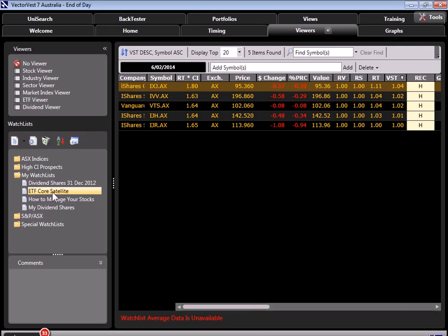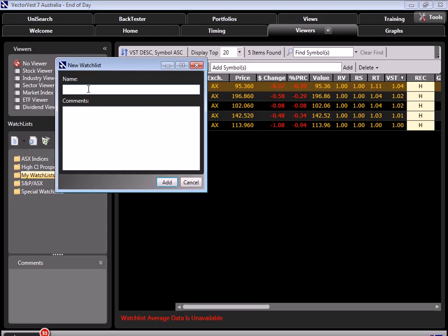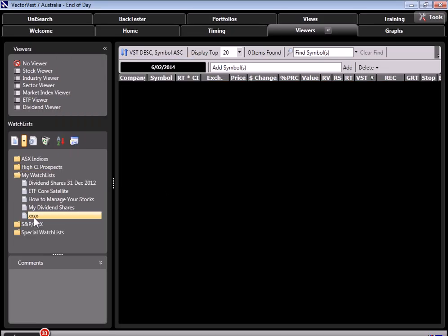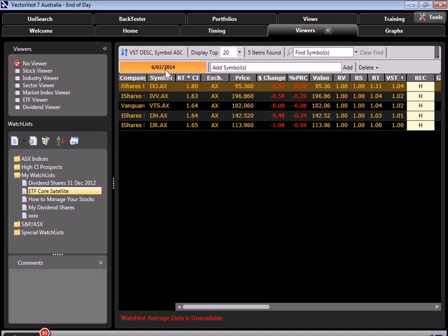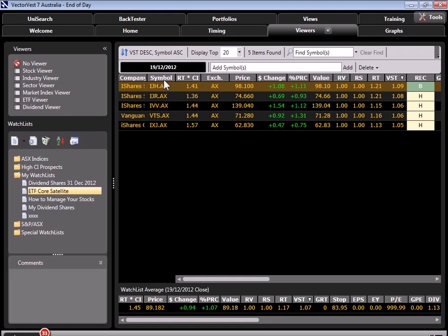We now have our ETF core satellite under my watch list. In the event you're not sure how to create a watch list, you'd go to the major group, click on that, come up to the icon that looks like a piece of paper, click on that, and then click on new watch list. Type in the name of the watch list — we'll just call it XXX for this purpose — click add, and you've added the new watch list. I'm going to go back to our ETF core satellite strategy and make sure our date is December the 19th, 2012. Now I have the five ETFs we'll use for demonstration and evaluation.